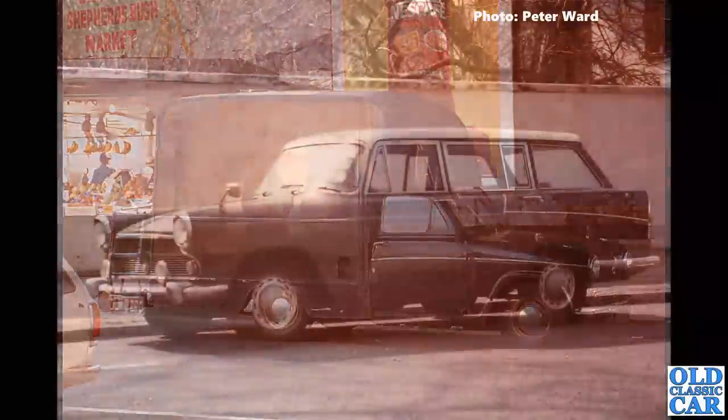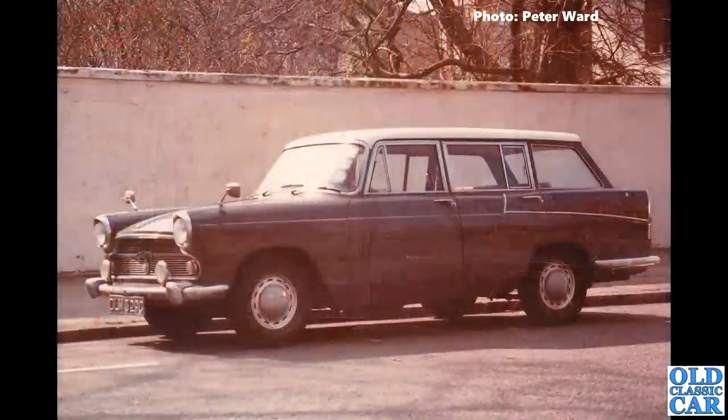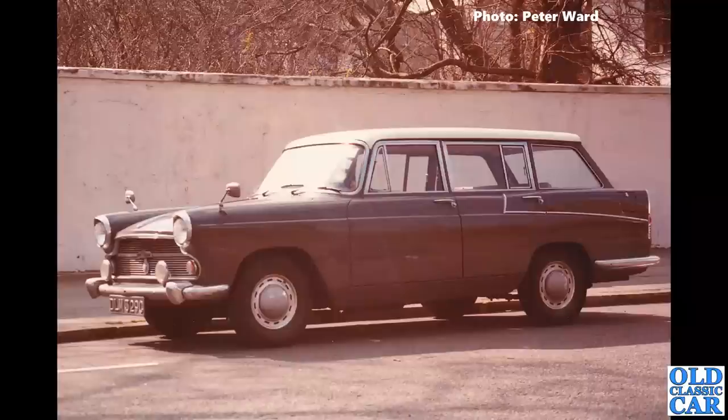DLM 329C — I think that's an Austin A60 Countryman, the estate car version of the Austin Cambridge. This one also shows as registered, untaxed since 1992, and white according to the DVLA. The last V5 was issued in 1987, but is it still around or has it been scrapped without the DVLA being notified? Who knows.